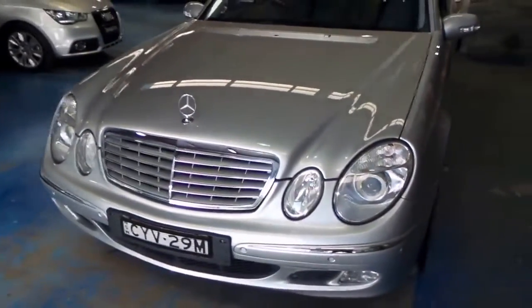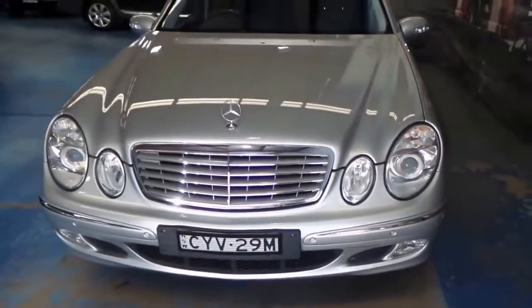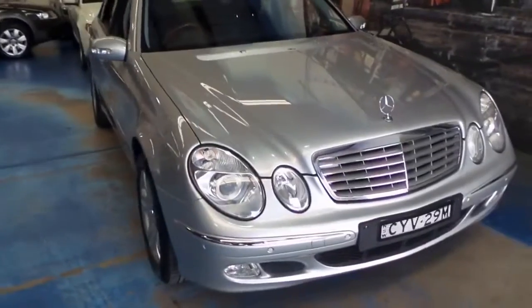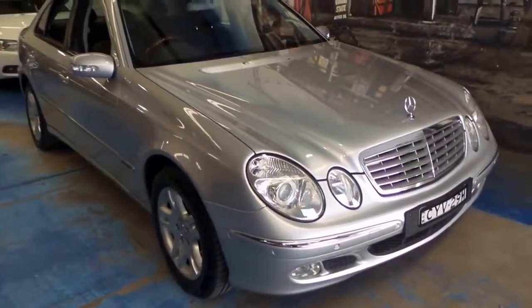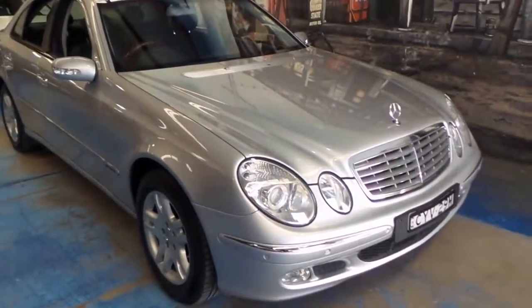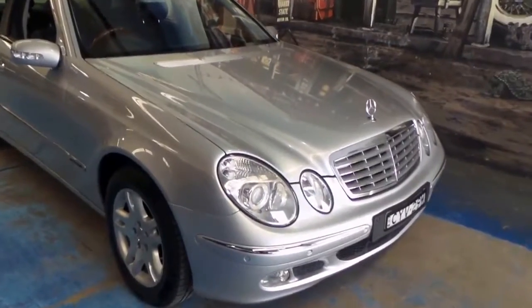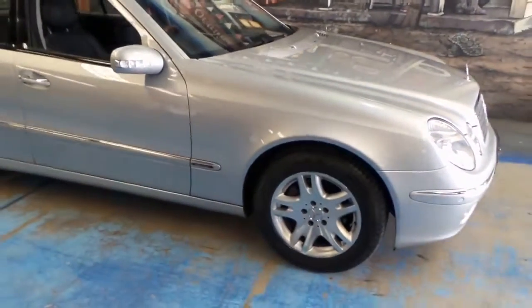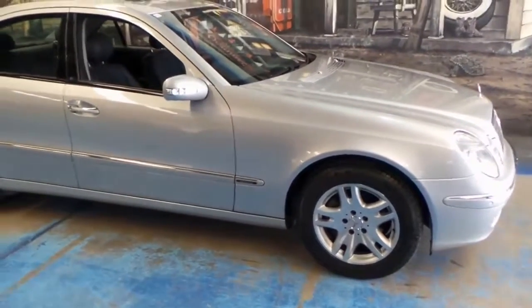We actually sold a 2004 model in the exact same colour as this — Zircon Silver, black leather interior — with 299 or 300,000 kilometres. It was in similar condition to this and we got very good money for it. It drove beautifully and had been looked after by a local Mercedes-Benz specialist.